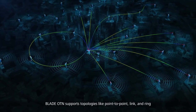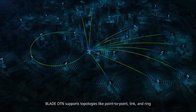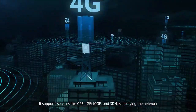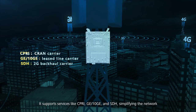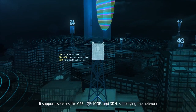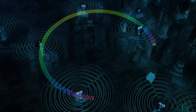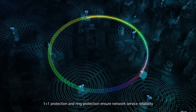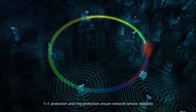Blade OTN supports topologies like point-to-point, link, and ring. It also supports services like CPRI, GE/10GE, and SDH, simplifying the network. One-plus-one protection and ring protection ensure network service reliability.